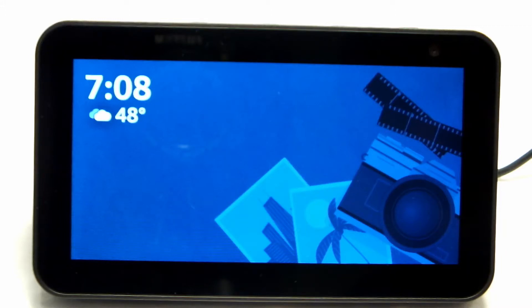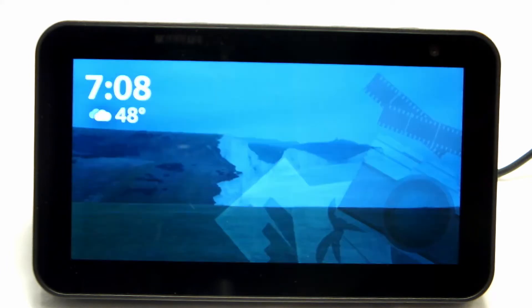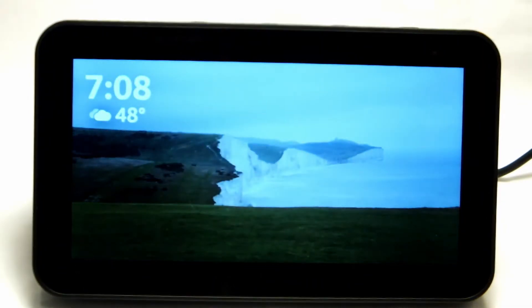Do you have an Amazon Prime membership? Do you know what an Amazon Echo is? Do you have friends and family who have them? If you said yes to any of these questions, then this video is for you.